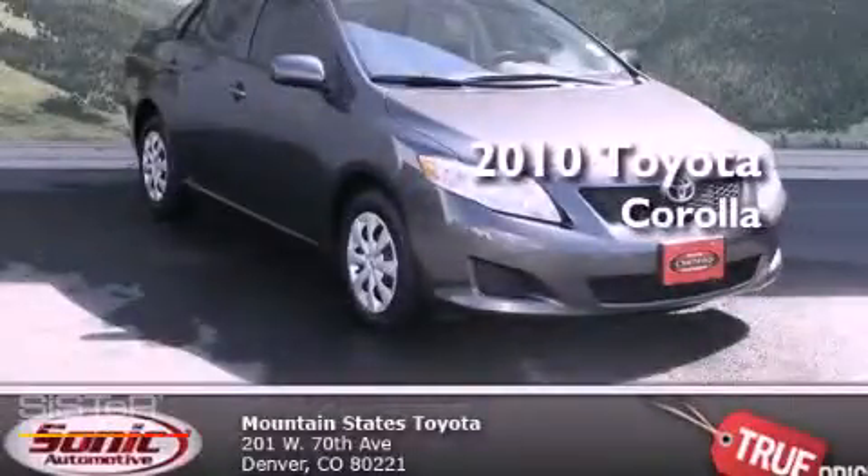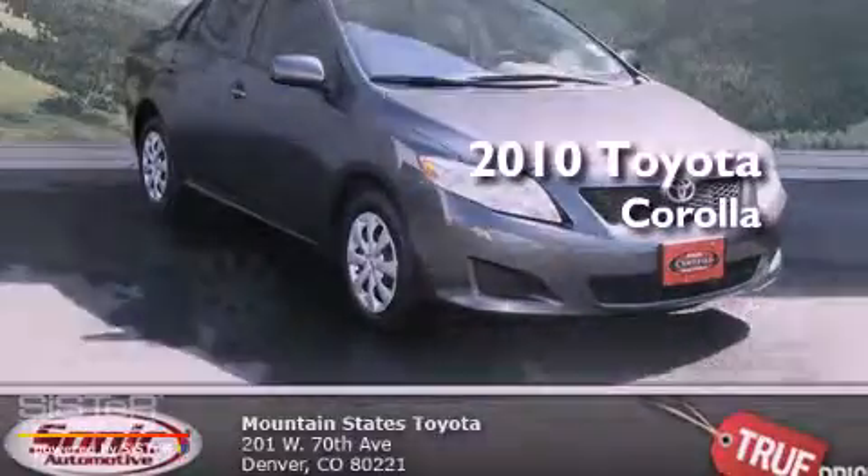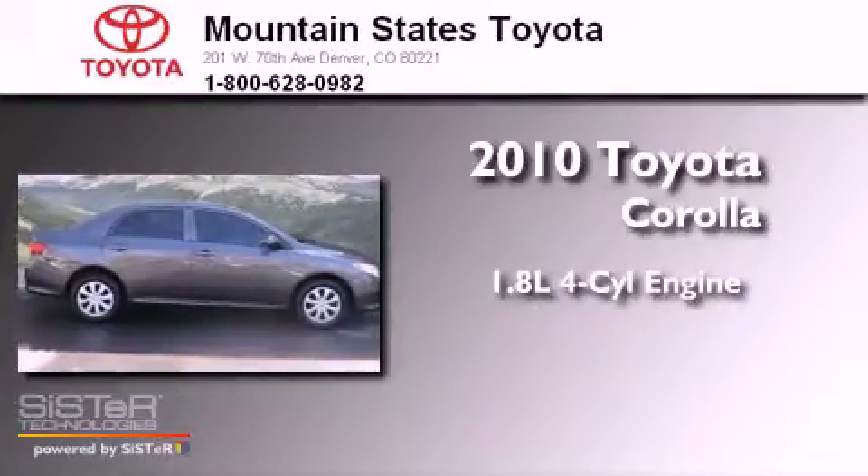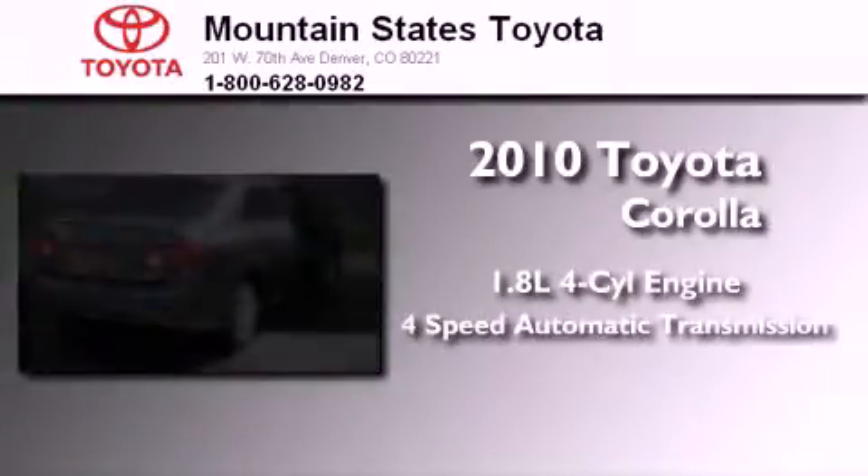This is a certified pre-owned 2010 Toyota Corolla. It has a 1.8 liter 4 cylinder engine and a 4 speed automatic transmission.